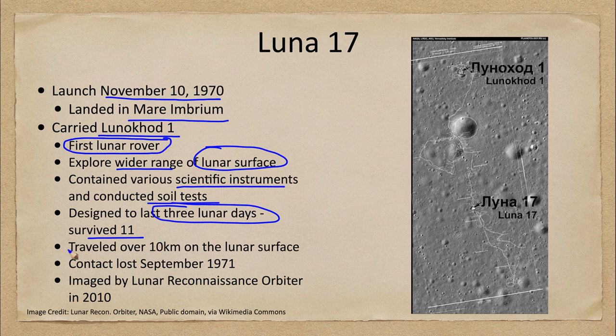Conditions on the moon are very harsh. It can go from hundreds of degrees above zero in the sunlight — which lasts for two solid weeks — to hundreds of degrees below zero for the next couple of weeks. Those rapid temperature changes, especially going from day to night and back again, are very hard on equipment.